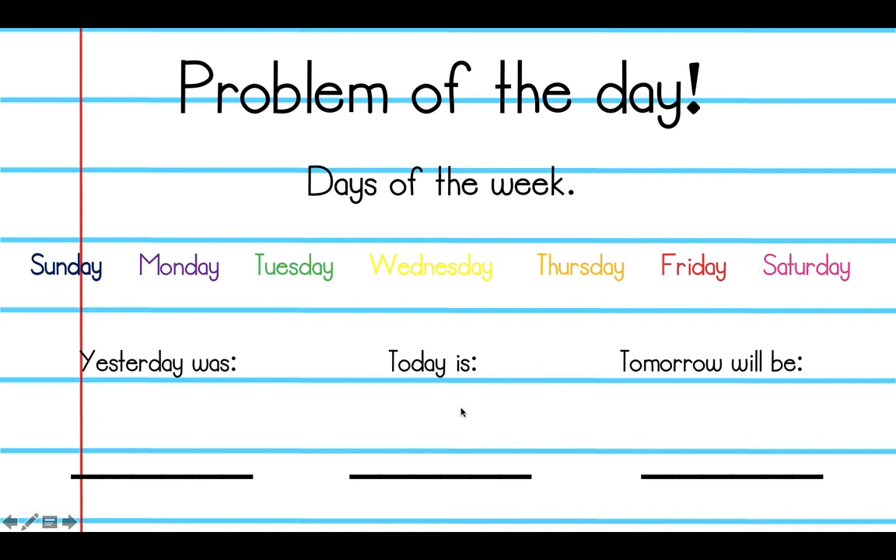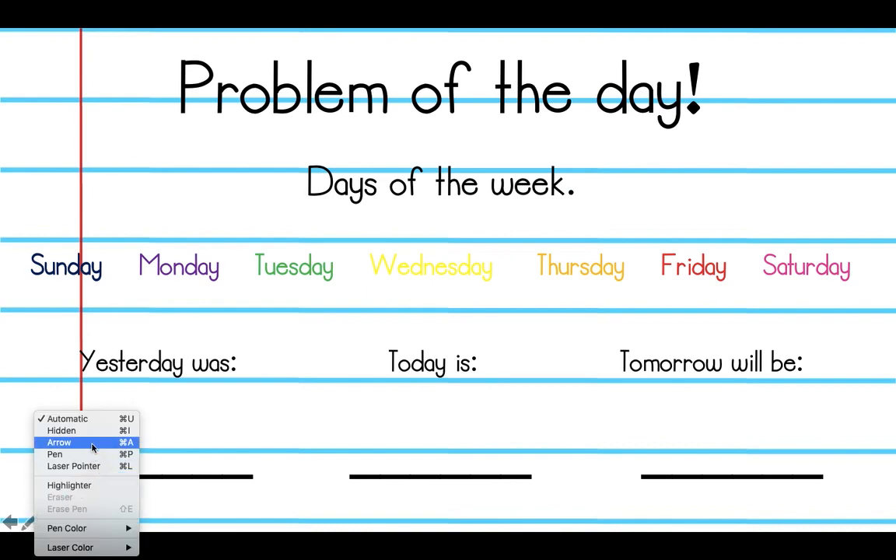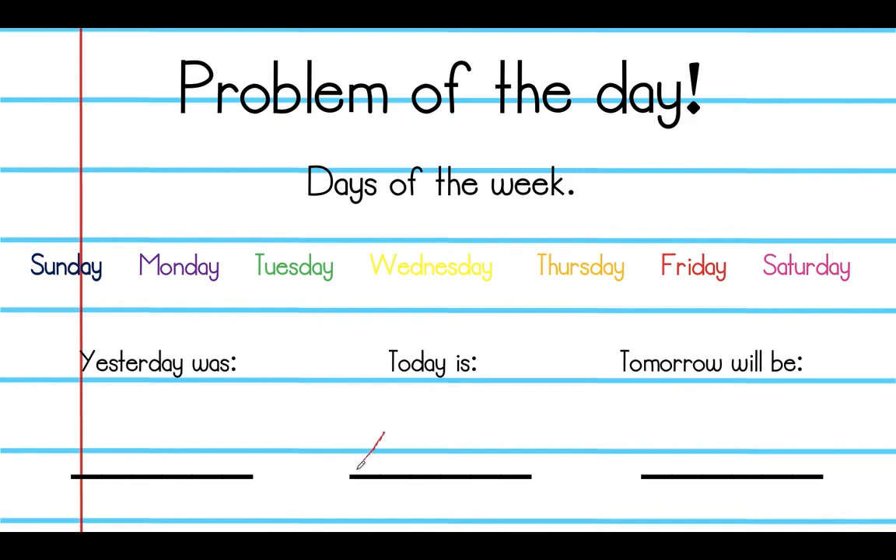So today is April 23rd. Today is Thursday. We're just going to do this orally — I'm not going to write it down. Today's date is Thursday, April 23rd. Actually, I'll go ahead and write this down: April 23rd, Thursday.